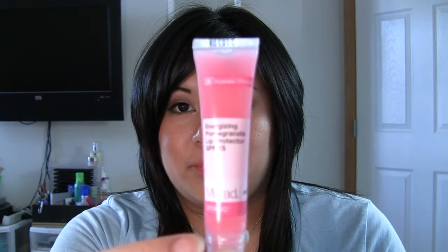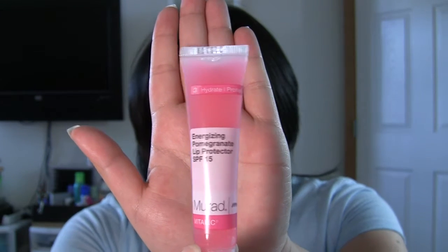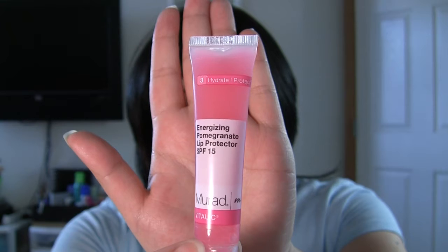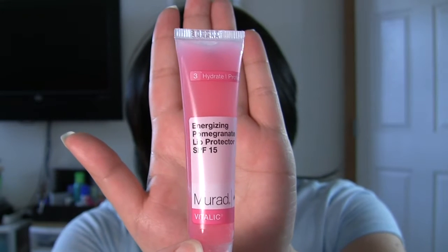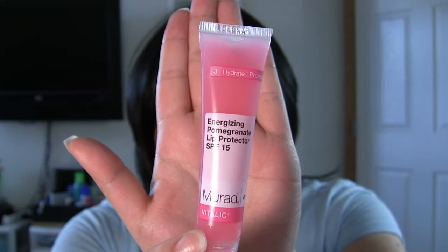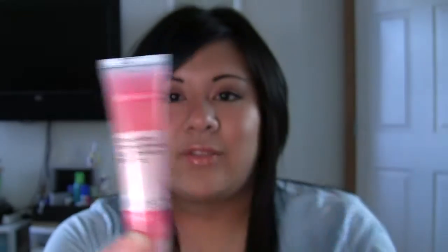And then just as a lip treatment throughout the day, I like to use Murad's Hydrate and Protect Energizing Pomegranate Lip Protector — it's SPF 15. It tastes really good, smells really good, and it's a very, very sheer pink on the lips. So I have this in my makeup bag all the time as a really quick hydrator for the lips.